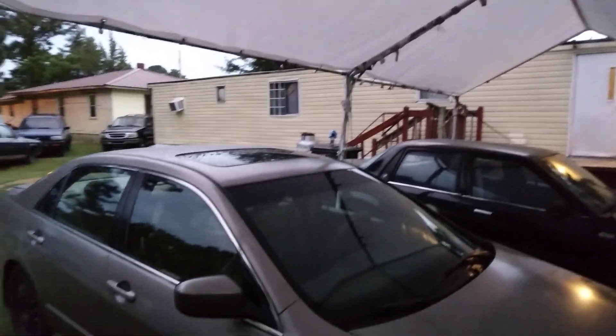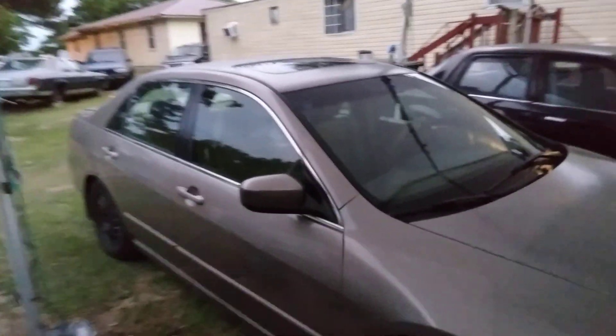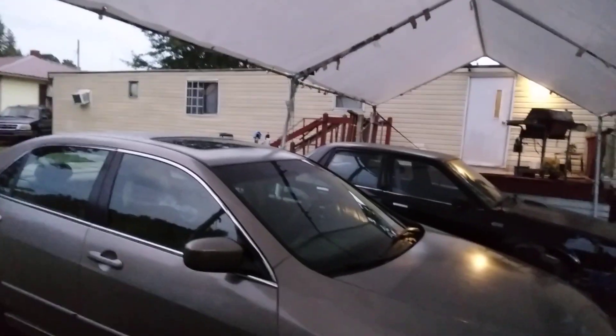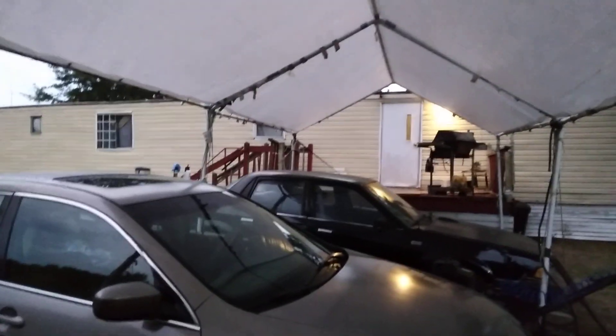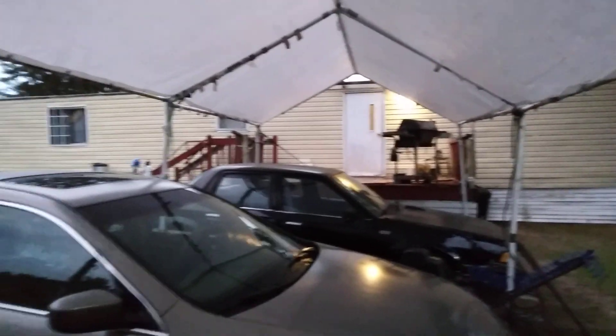You want to invest in one of these things, man, because they are so cool. This side actually rolls down — I could put a sidewall on this side if I want. You can actually wrap it all up with a sidewall kit. A sidewall kit will actually help keep your stuff under here warm in the wintertime too, so it's a good investment, man.